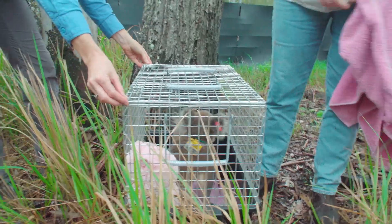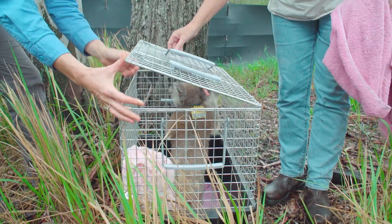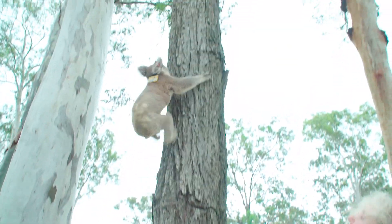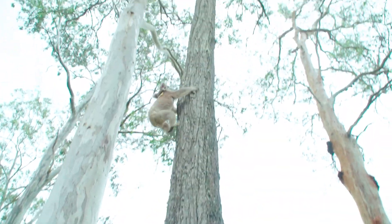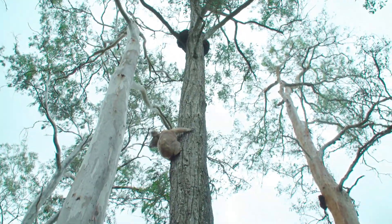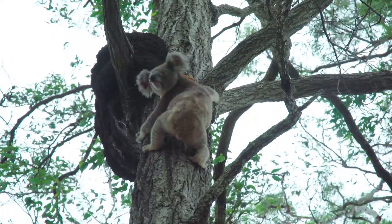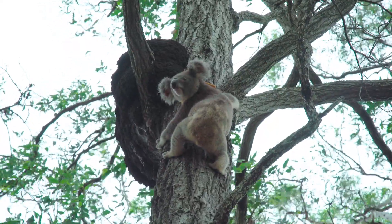The collars are fitted specifically for each individual and have a special weak link in them so that if they were ever to get caught on anything they would come off easily and not harm the koala. The ear tags the koalas have are very much like a human earring with a front and a back — very lightweight and don't do any harm to the koalas whatsoever.